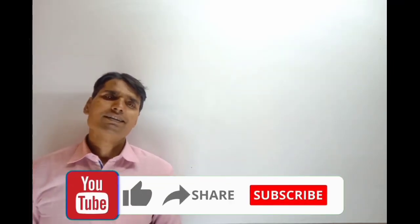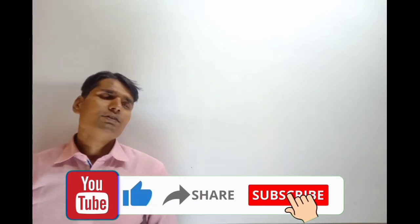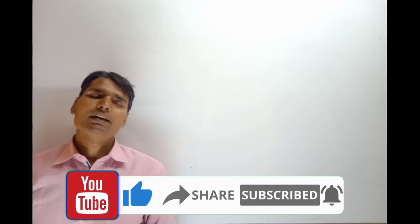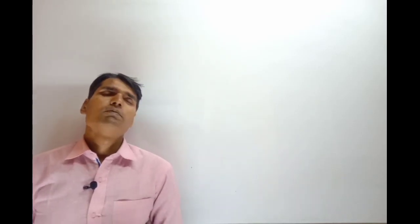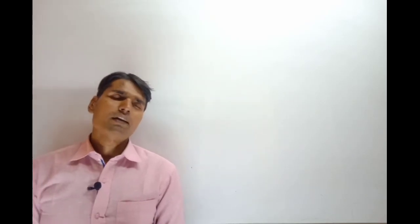With all these 10 sentences of daily life, I end here. In the next part of the video, I will be again present with 10 more sentences for daily life. By then, take care of yourself and enjoy all these videos. Thank you so much.